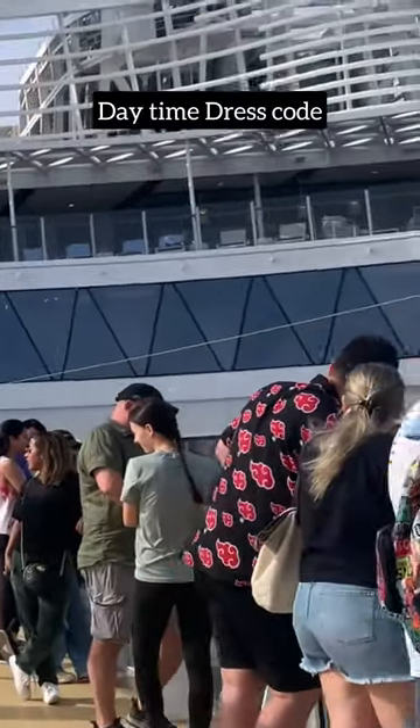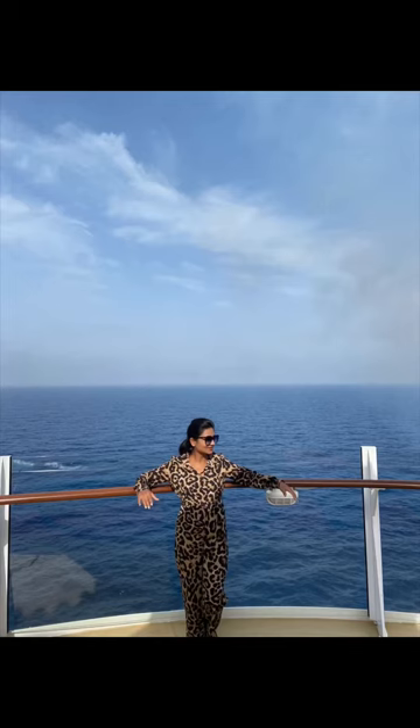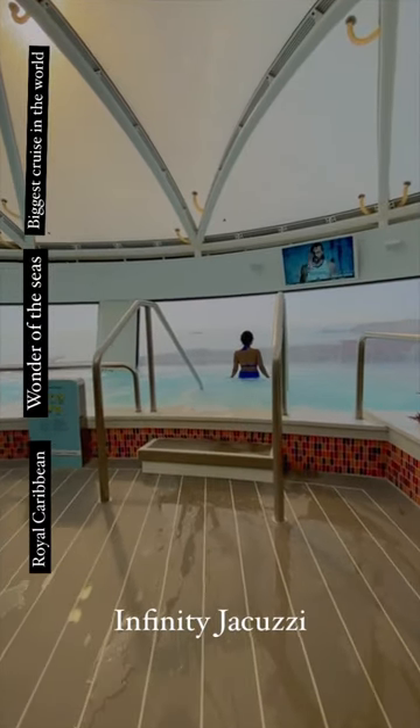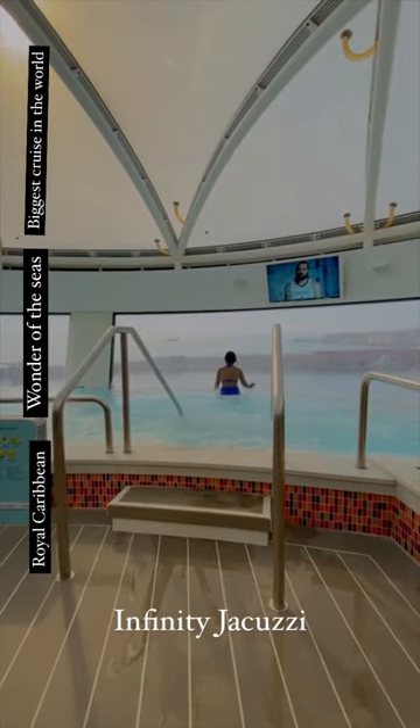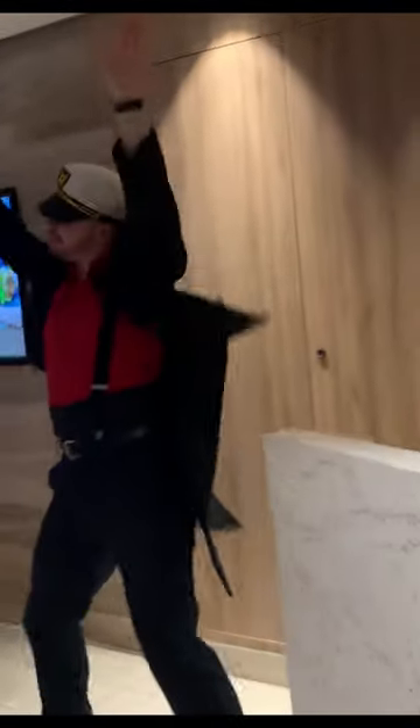For daytime, it's very casual — people are in flip-flops, shorts, jeans, and so on. I wore jumpsuits, shorts, playsuits, and swim cover-ups during the daytime. One important thing to note is they do not allow swimwear in any of their dining rooms or buffet. This means you cannot step into a restaurant even during lunchtime in a bikini — you need to change to dry clothes before going to the restaurant.